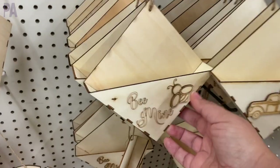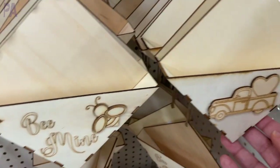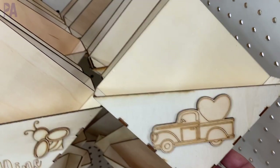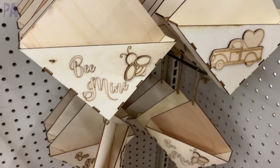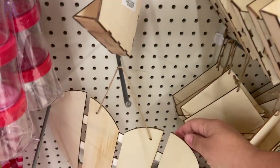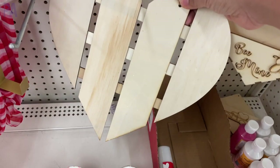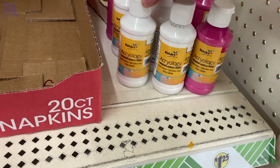In the Valentine's section, there are lots of different arts and crafts. There were really cute wooden boxes that you could decorate, paint, do what you want. They also had some fun cutout love signs and blank signs so you can make your own decor. Be on the lookout for the paint — they had all the Valentine's colors: whites, pinks, and reds, so you can get your craft on.